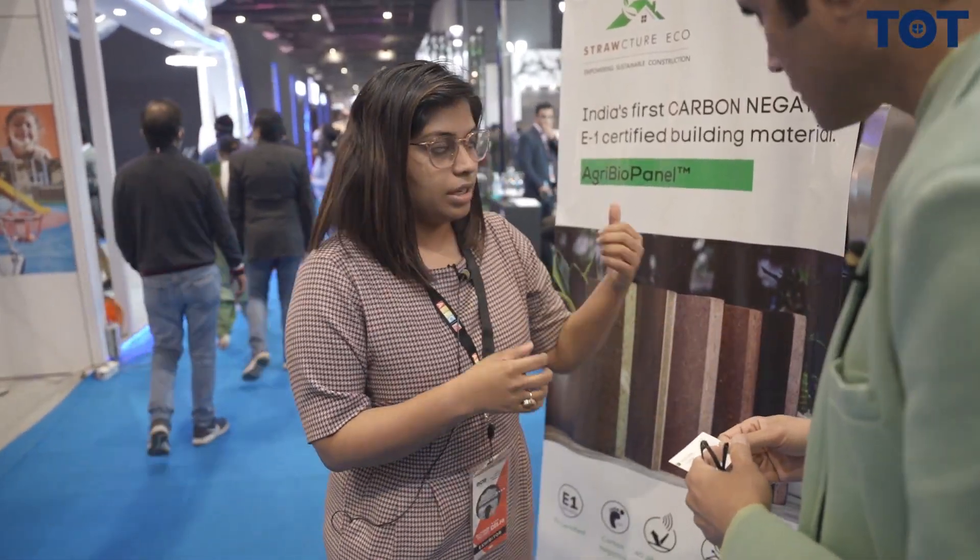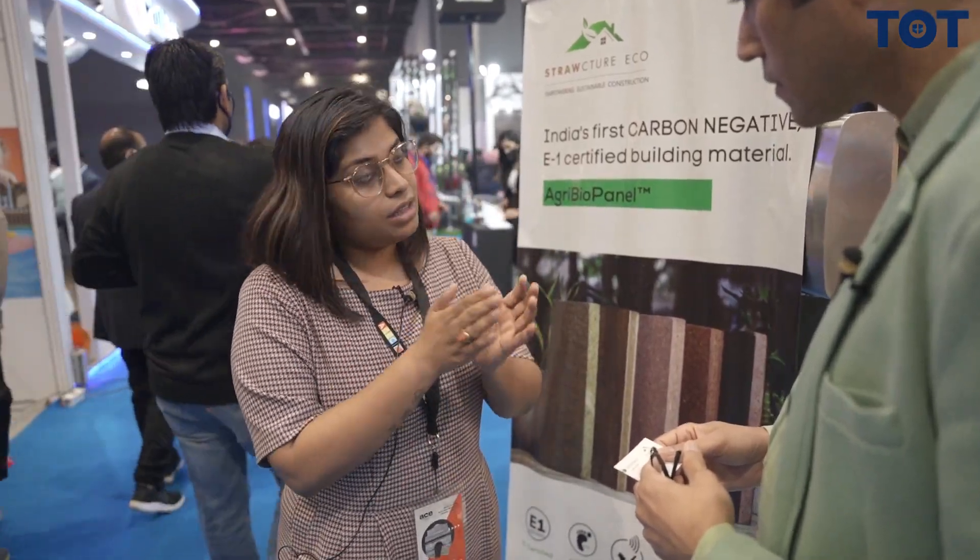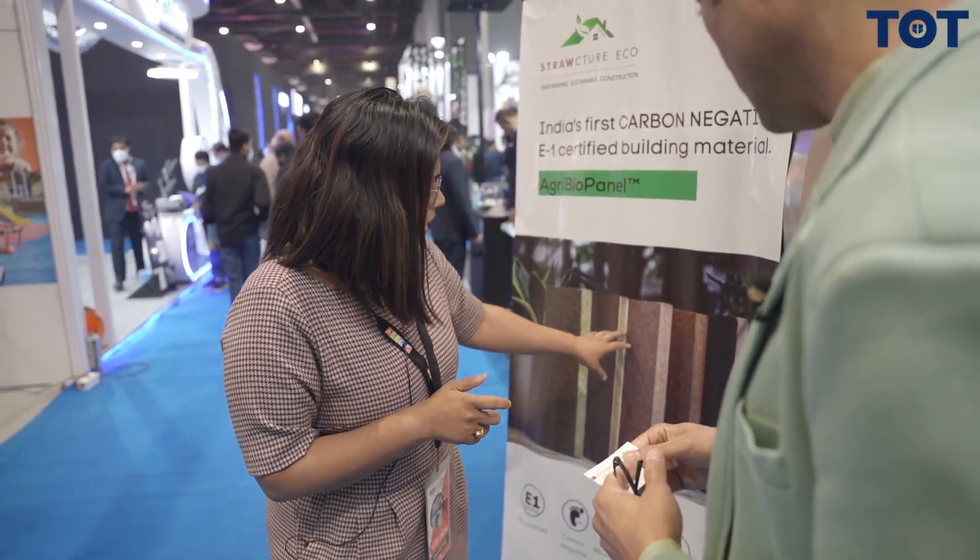How does it take out the carbon? It takes out the carbon because the raw material is straw, and straw, similar to wood, absorbs carbon dioxide. When you don't burn it and instead compress it into a building material that lasts for years, it is storing carbon. Second, in the manufacturing process, we don't use fossil fuel - we burn the same stubble that is extra to generate heat in our factories. And all our raw material comes from less than 50 km distance from the farm to the factory, so even transport is neutral.